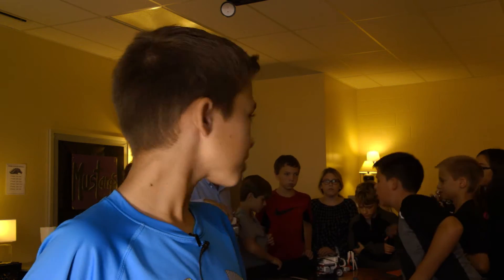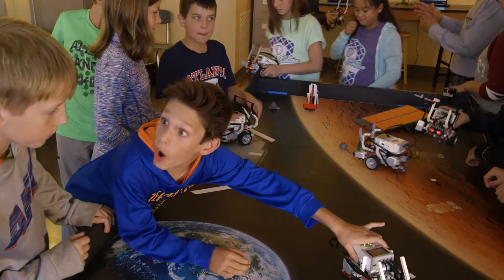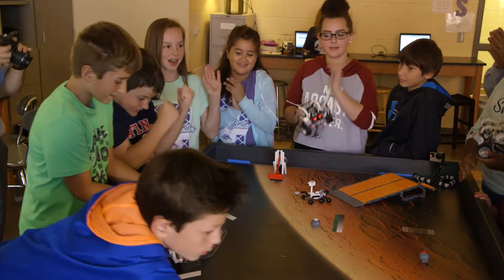Sometimes when it's an easy project, it's a pretty good day. Then they go and they figure it out. So the problem-solving skills has been huge because they really do have to figure it out themselves. When it's a really hard one and it's hard to go through, it's kind of a little bit of an awesome slash hard, bad day.